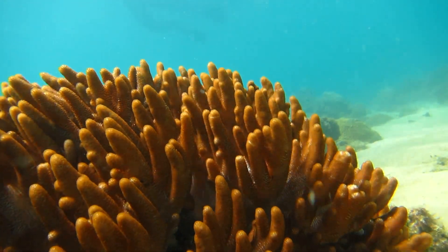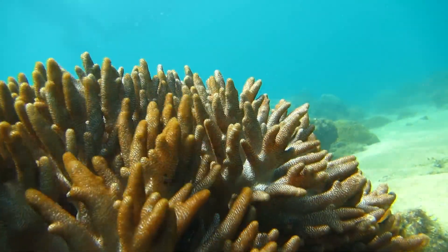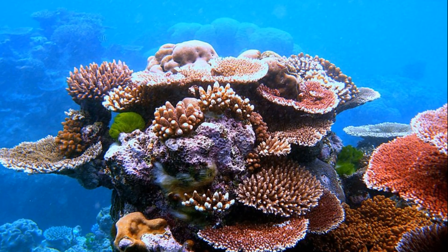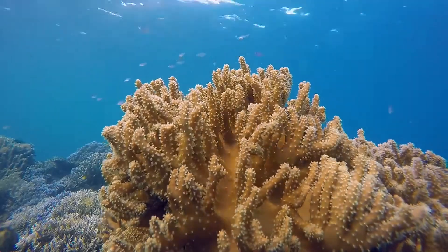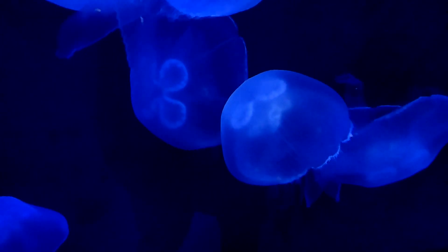Corals are a diverse group of invertebrate animals that are found in both shallow and deep water across the world's oceans. Their appearance may be deceiving, but they are not plants. They are tiny, soft-bodied organisms related to sea anemones and jellyfish.